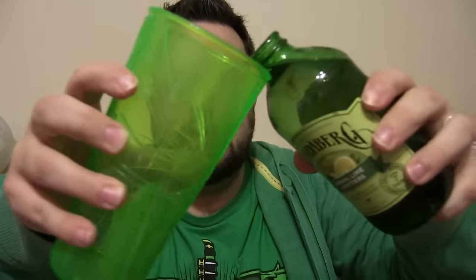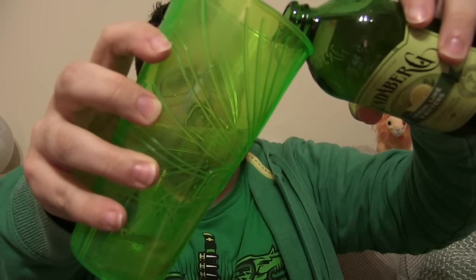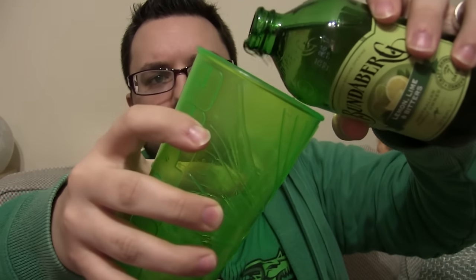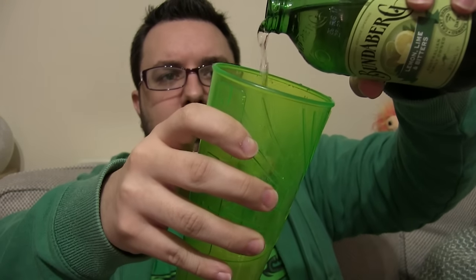I'm going to pour some out because I know you guys like seeing the colour. It's a nice clear colour. Let me pour it from a little bit higher — that'll serve me right. But we're three and a half minutes in and I haven't even tried it yet. There you go, that's what the colour is.